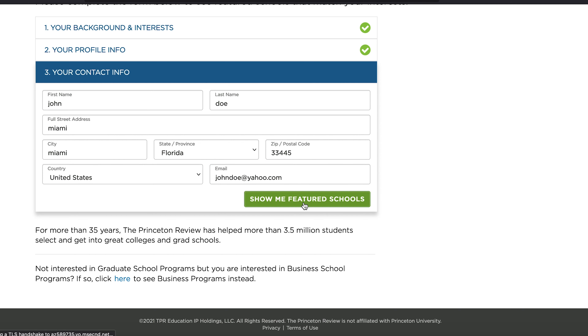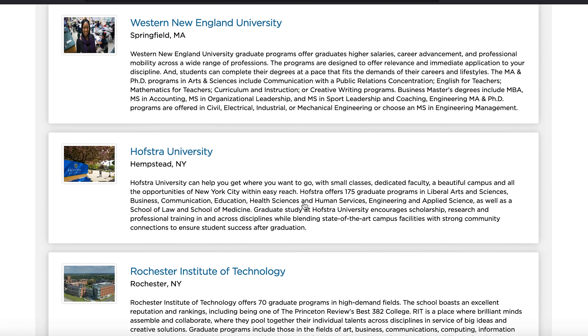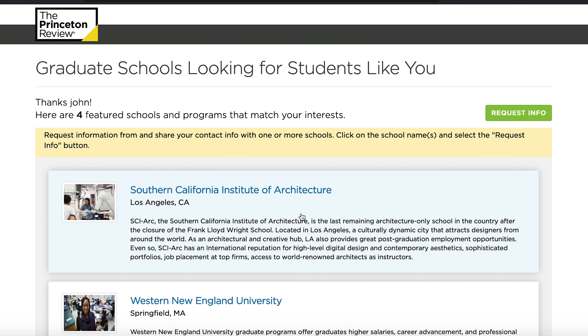When you are done, click on 'Show Featured Schools' and these are the list of matched schools. It's more limited than GradTrek, but at least you can see some list of schools and then go into the individual websites to see the program details.